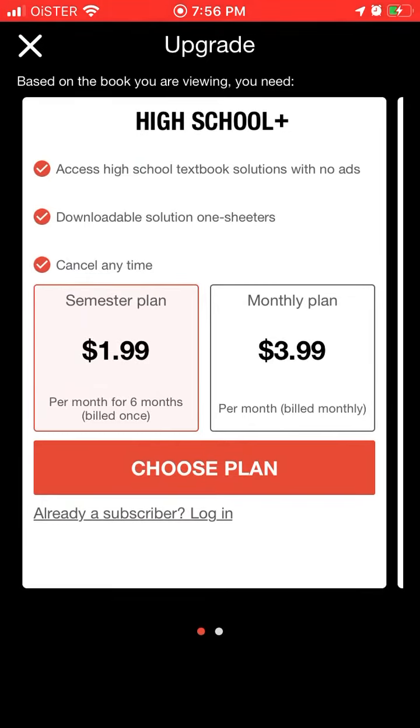If you want to get the one-sheeter — get everything in one sheet — it will be $2 per month for six months or a monthly plan.